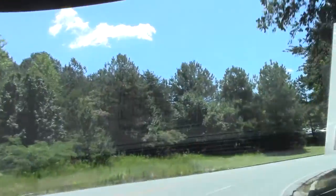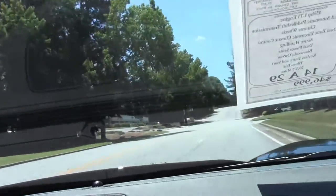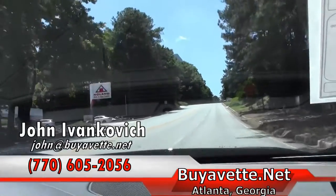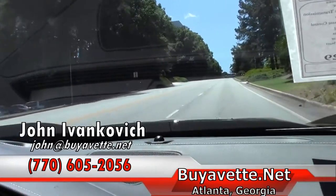We make our way to the hill for you guys to hear a little music. 770-605-2056 or email john at viavet.net. We'll look forward to seeing y'all out on the road.